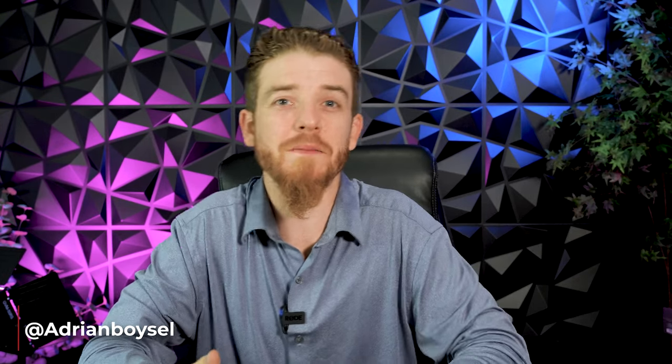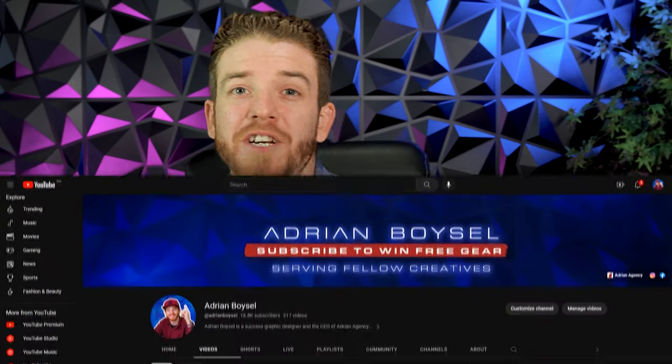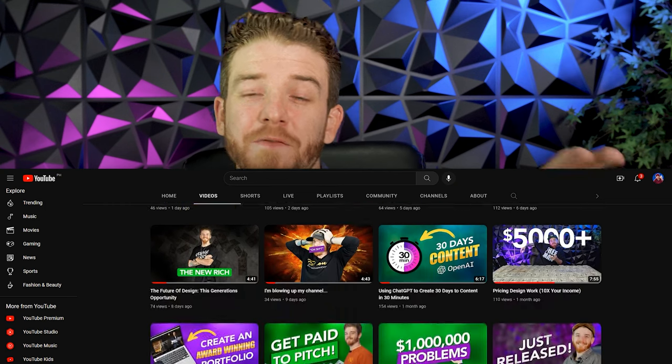Yo, what's up my fellow creatives? If you are a new graphic designer, web designer, or motion designer, today's video is about making your first thousand dollars a month. Now this might seem really small for some of you — if you're already at that level, you may want to check out some of my other videos where I'm showing you how to make six figures.